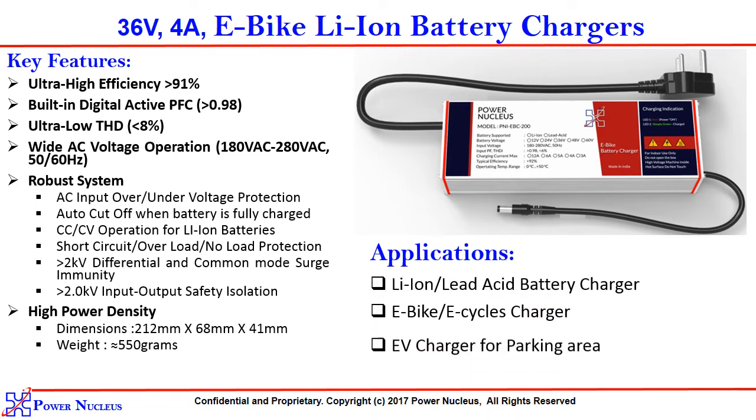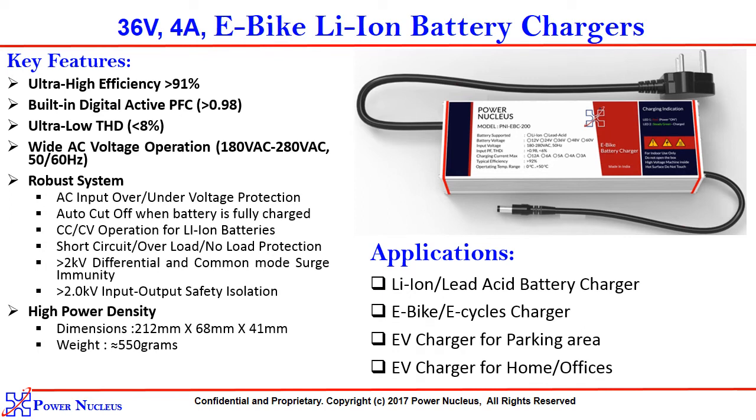This innovative product has got multiple applications. For example, lithium ion and lead acid battery chargers, e-bike and e-cycle chargers, e-chargers for parking areas, and e-chargers for home and offices if you want to carry them along with you.